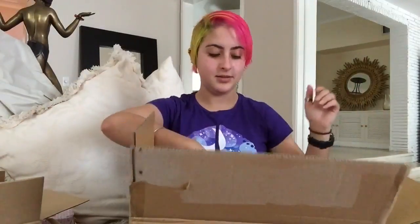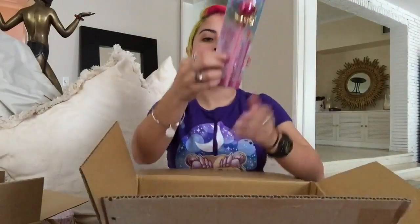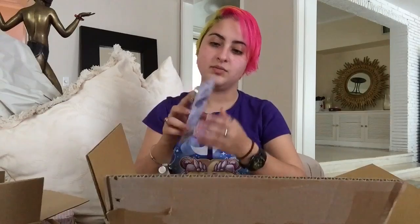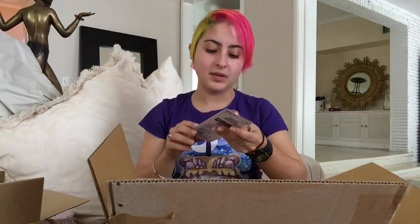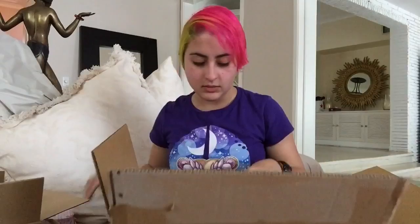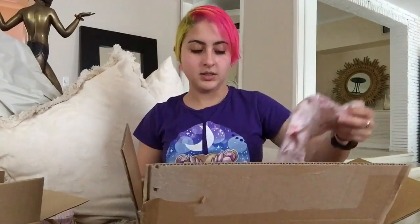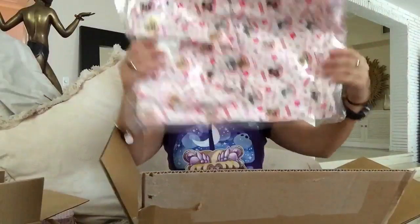This is the Sailor Moon pointer pen. My first one was a gift, so I ordered another one because I wanted to actually be able to use it. If I have two of an item I'll use it; if I have one, I'm gonna keep it for the collection. And this is a tote bag.